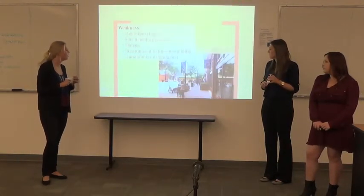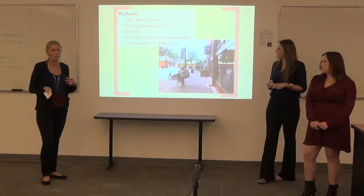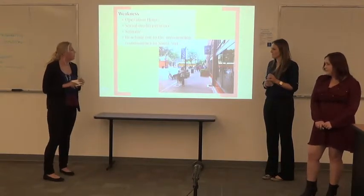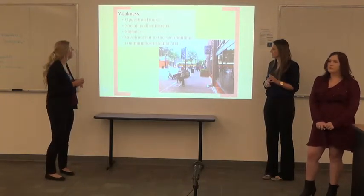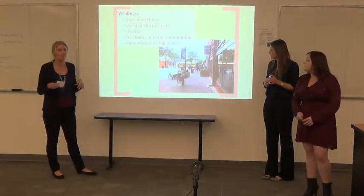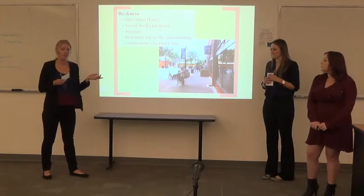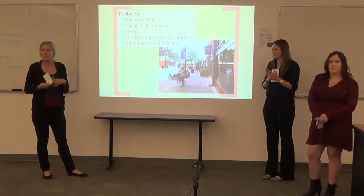Our weaknesses are their operation hours — they close at 4 p.m., which eliminates one of their biggest strengths, since large crowds come in for dinner and by the time they get there, it's closed. Their social media presence isn't as good as it could be; they should really be updating that consistently. Their signage is very small and hard to see from the street, so something larger would be more effective. They also need to reach out to the surrounding communities in Santa Ana, since those are the people who will be coming in.